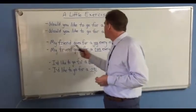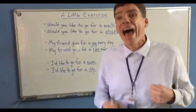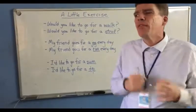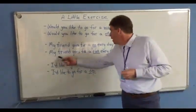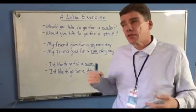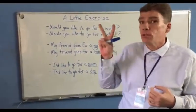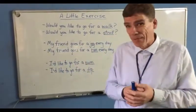My friend goes for a jog every day. Well, jogging is about halfway between walking and running. However, English speakers will also say something like, my friend goes for a run every day. Even though running is considered a bit faster than jogging, people often use these two words, jog and run, to mean the same thing.